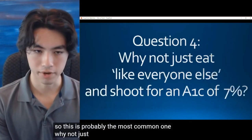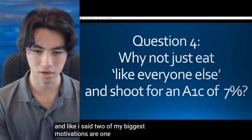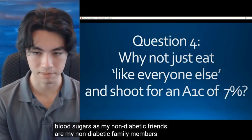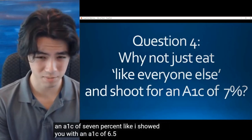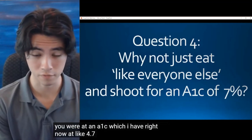Question 4 — probably the most common one: Why not just eat like everybody else and shoot for an A1C of 7%? Two of my biggest motivations are: one, to live a normal healthy life and have blood sugars like my non-diabetic friends and family; and two, to avoid complications. With an A1C of 7% — or even 6.5% — the risk for complications is tremendously higher than at the A1C I have right now, which is around 4.7%.